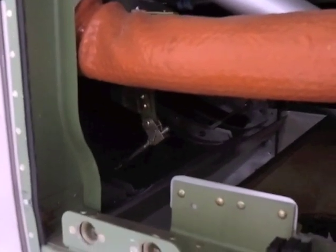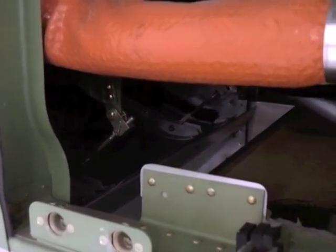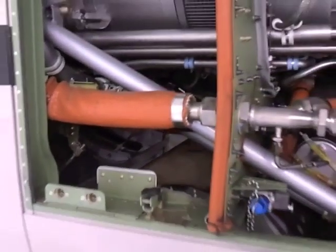The Ram Air Recovery System is just one of the many ways that Hawker Beechcraft has made the King Air 250 the best 200 series King Air yet.